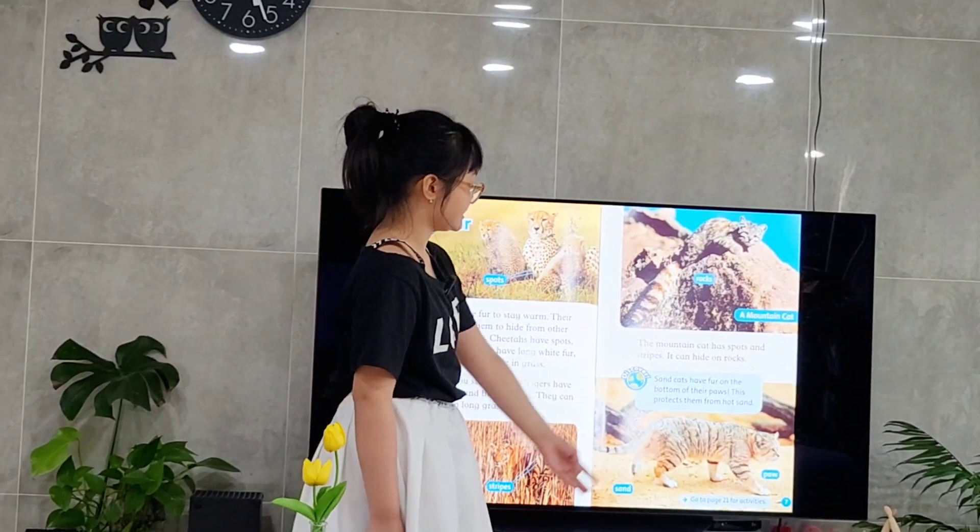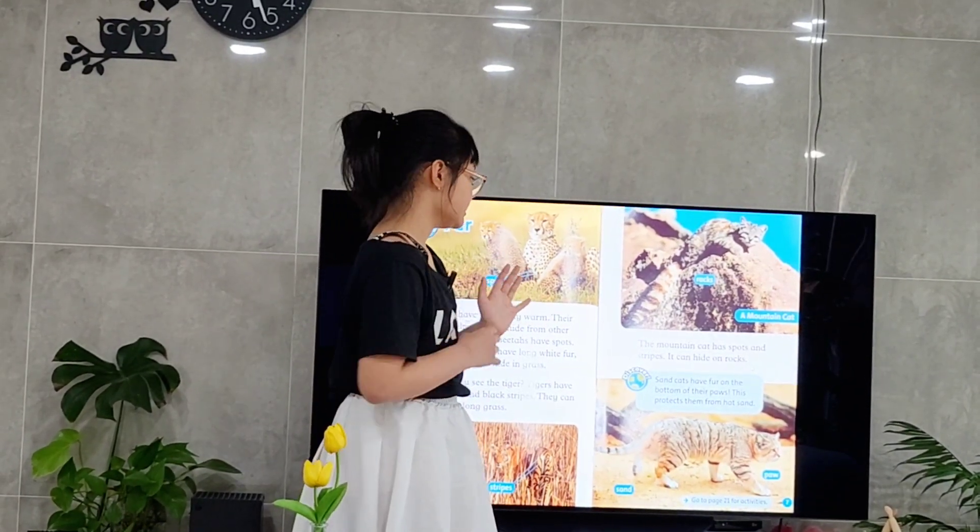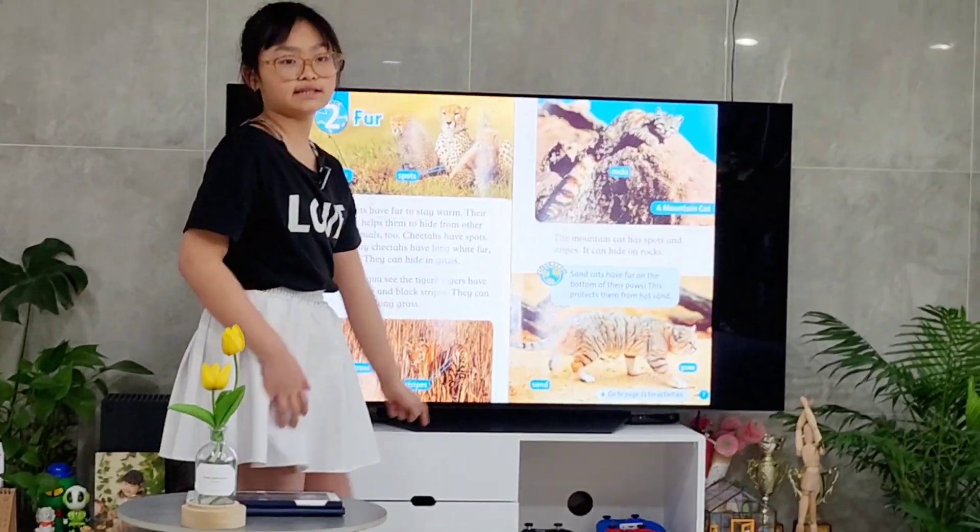And do you know? This is a sand cat. It has fur on the bottom of their paws, so it protects them from the hot sand.